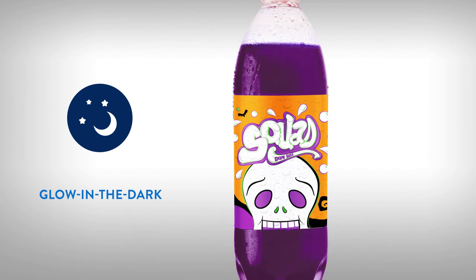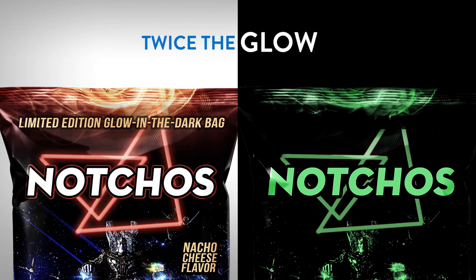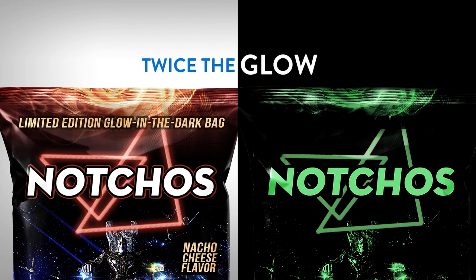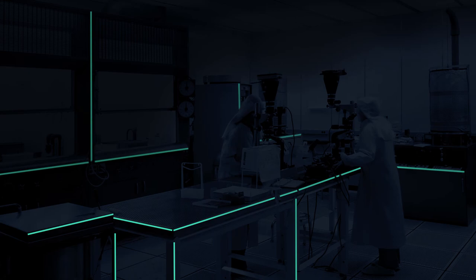Finally, CTI has taken traditional glow-in-the-dark ink to the next level by developing it for use in solvent-based flexographic and gravure printing. Our glow-in-the-dark ink gives your customers twice the glow of conventional glow-in-the-dark inks. There are many safety and promotional applications for these inks, too.